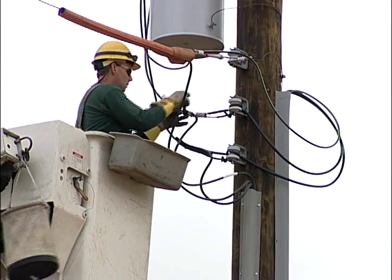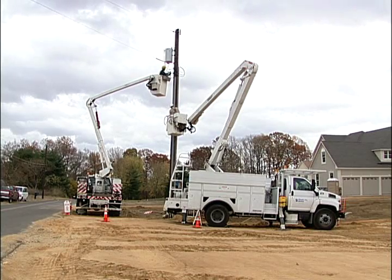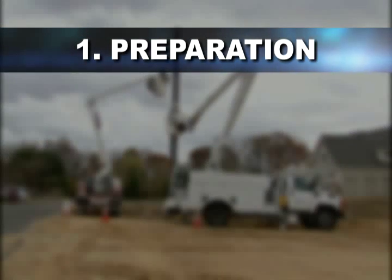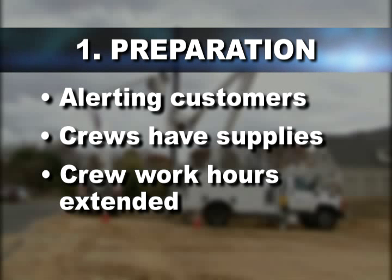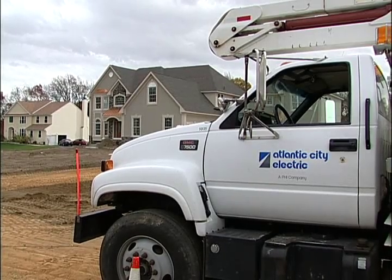Atlantic City Electric's restoration process is a three-step approach. It begins with preparation, followed by assessment, then restoration. During the preparation phase, the actions Atlantic City Electric takes may include alerting customers to oncoming storms and urging them to be prepared, making sure crews have enough supplies that may be needed for the restoration efforts. Crew work hours are sometimes extended and some off-duty workers are asked to come in for duty, and sometimes arrangements are made to have out-of-state utilities lend a hand.